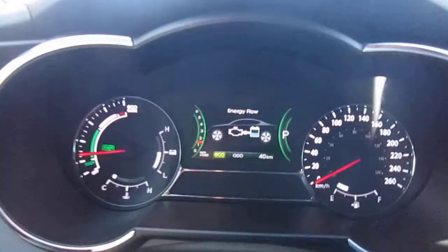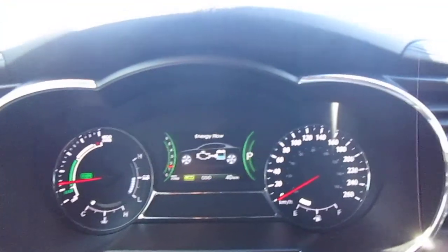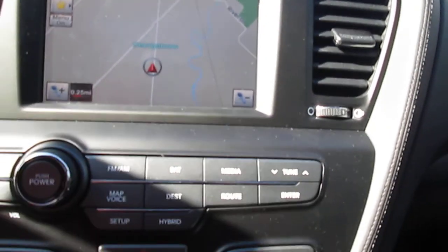You can see that it does have an interesting gauge cluster — it actually shows you the energy flow so you can drive accordingly. The idea is to try to keep it on battery as long as you can to deliver as much fuel economy as possible. This vehicle has stereo controls on the left side of the steering wheel, cruise control on the right, and Bluetooth and a trip computer down here. It comes standard with Infinity speakers — so it's an upgraded stereo system with AM/FM/CD plus MP3 — and it has in-dash navigation, all standard.